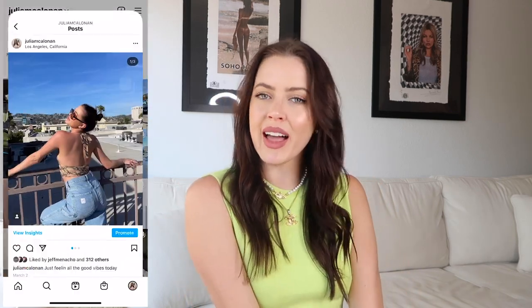Before we get into the video, go ahead and subscribe to my channel if you're not subscribed already. Let's keep this family growing. Follow me on Instagram to see all of these clothes live and in action and to keep up with my daily life. And without further ado, let's get into the video.